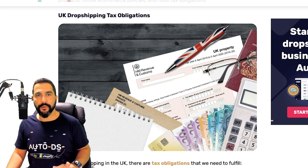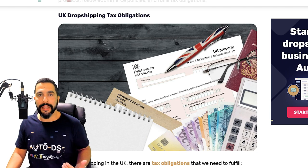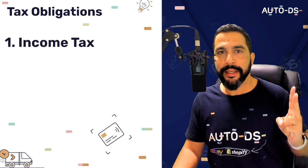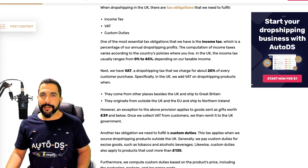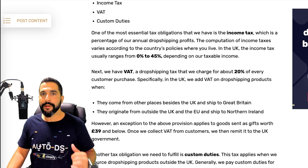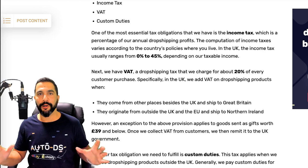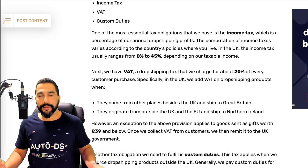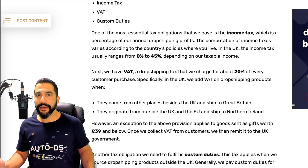There are three tax obligations you need to be aware of: the first is income tax, the second is VAT, and the third is customs duty. Income tax is something you have to pay no matter where you live — most governments around the world want to collect money every time you make an income. In the UK, your income tax can range from anywhere between zero percent to 45 percent, depending on how much money you are making.